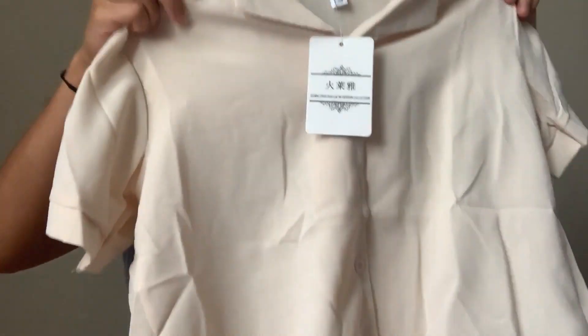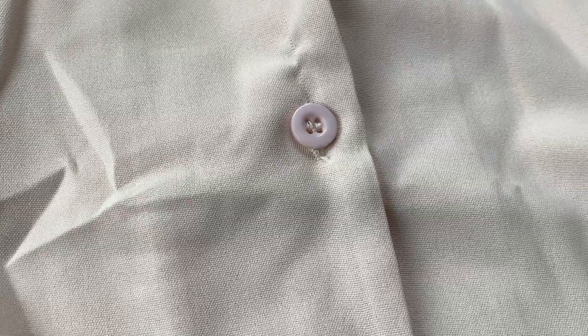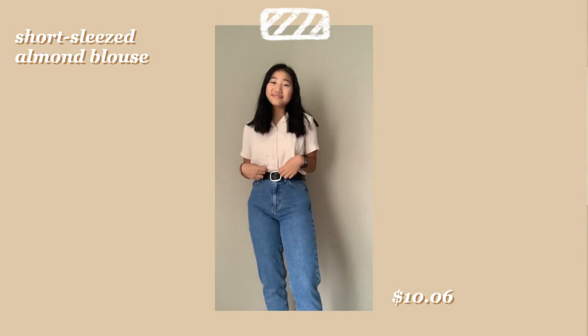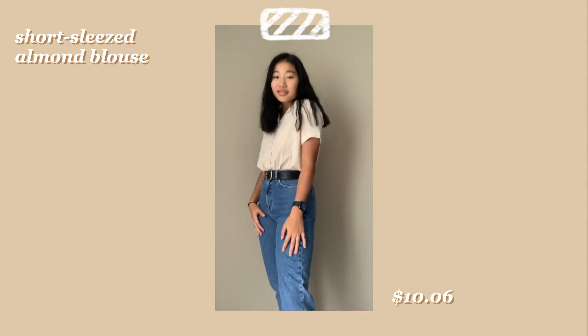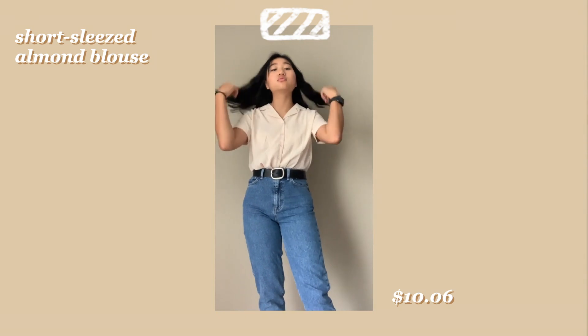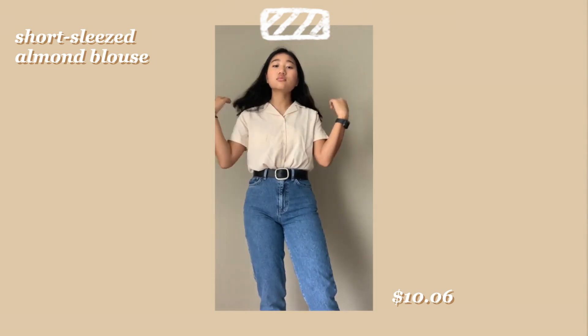The next blouse I got is this almond plain blouse. I wanted a basic blouse I could pair with some cool pants or something like that — I don't really have a lot of plain blouses. I thought this color was really pretty and the material is also really nice. I really like this collar — it's almost like a Peter Pan collar but slightly different.